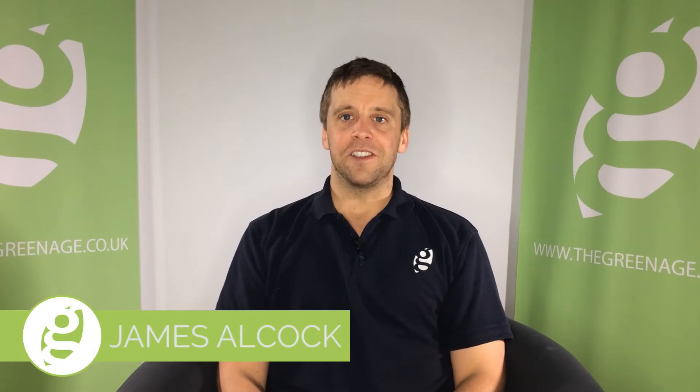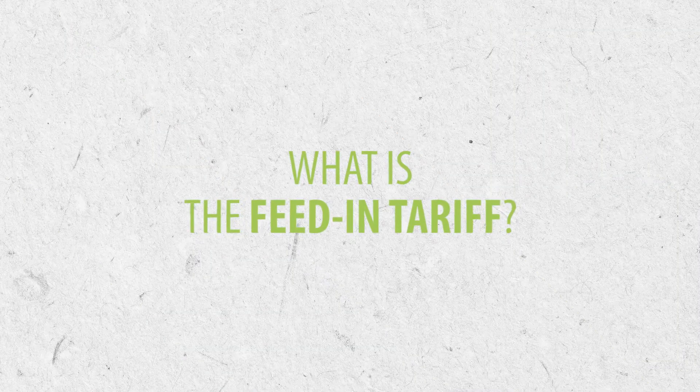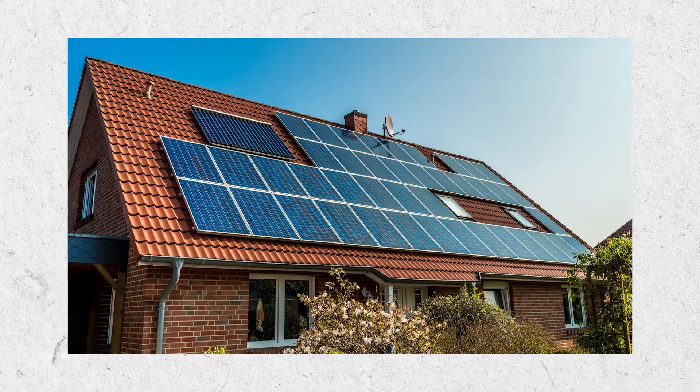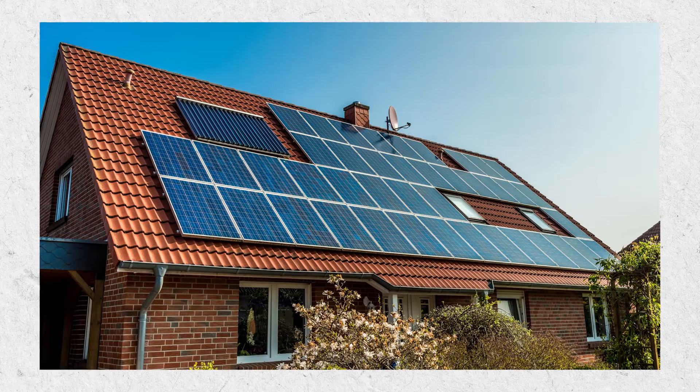Hi, I'm James from the Green Age and today I'm going to talk to you about solar PV and the feed-in tariff. About 600,000 properties here in the UK have solar panels on their roof. They're all producing lots of electricity and every home that has it is benefiting from free electricity. In order to incentivize people to install solar PV further, the government introduced a scheme known as the feed-in tariff.